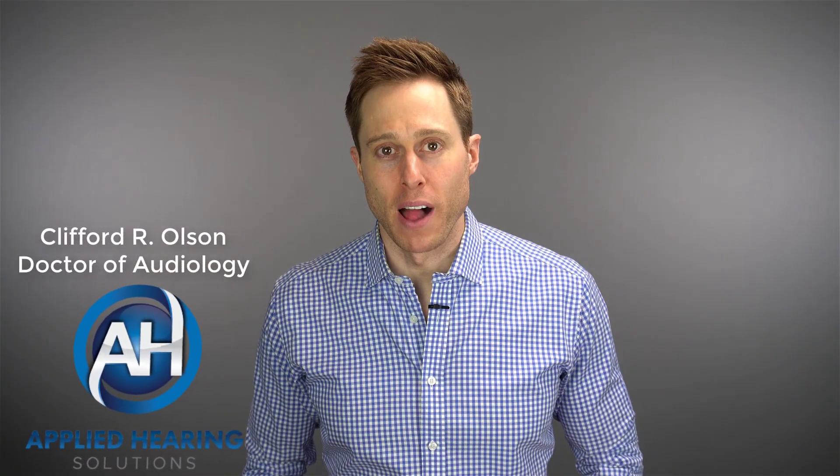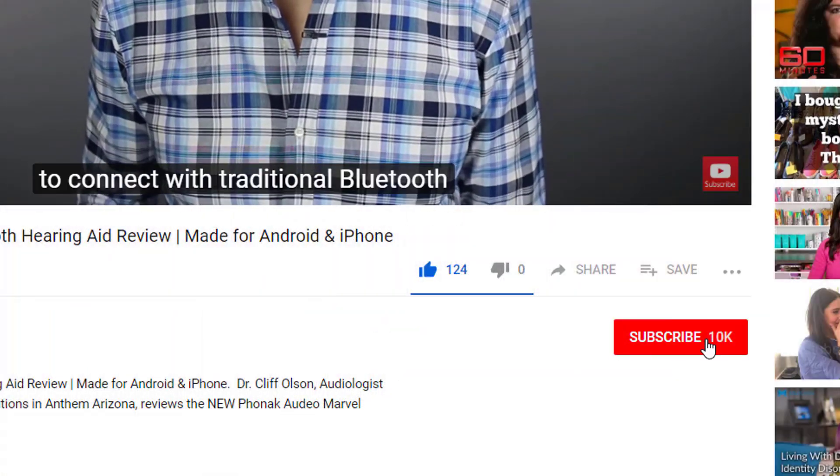In this video, I'm talking about best practice guidelines for hearing aids. Hi guys, Cliff Olson, Doctor of Audiology and founder of Applied Hearing Solutions in Anthem, Arizona. On this channel, I cover a bunch of hearing-related information to help make you a better informed consumer. So if you're into that, make sure you hit that subscribe button.